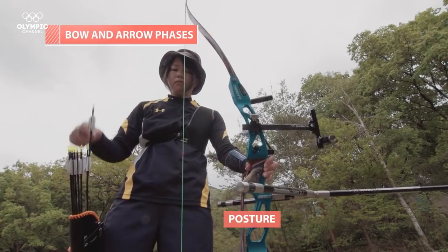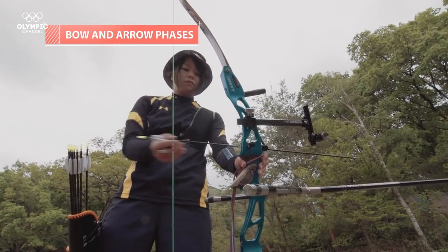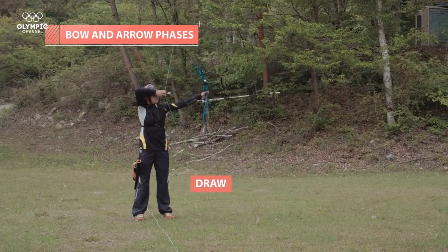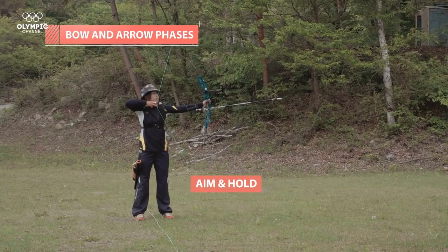The weight of the equipment is also very important. Archers tune the weight of their arch to their own needs as it can have a big impact on precision. Everything must be tuned to perfection.